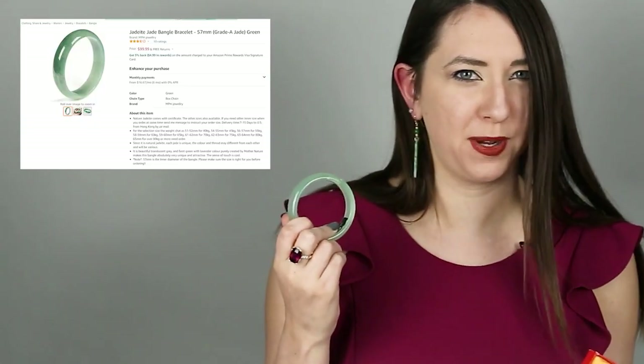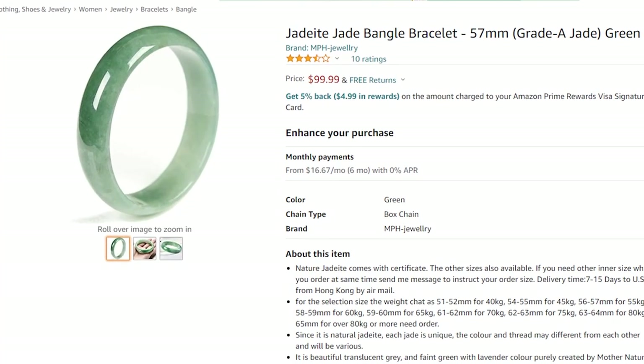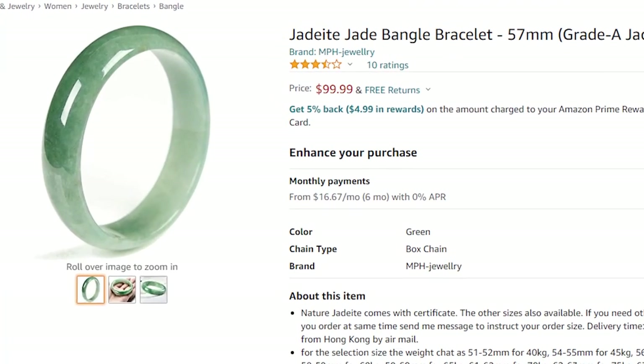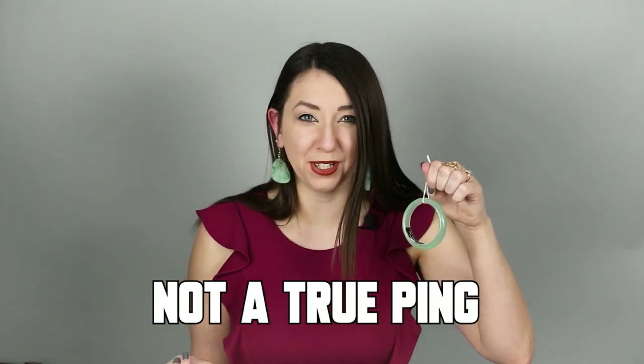Bangle number two looks almost the same as the first one — the inside diameter is a little smaller but the color is really similar, which is not a good sign. This is called 'Jadeite Jade Bangle' on Amazon and sells for $99.99. It's more expensive than the first one even though they look really similar. For this type of translucency in natural jadeite, you're talking thousands and thousands of dollars. Based on the price and based on the lack of sonority from the ping test, it's very unlikely that this is jade. Let's find out what it is.